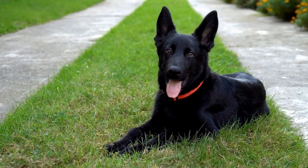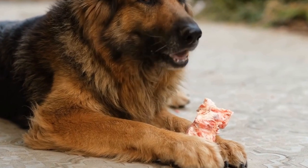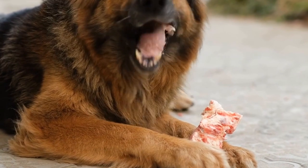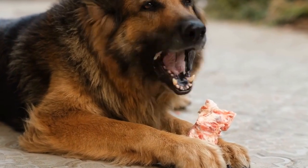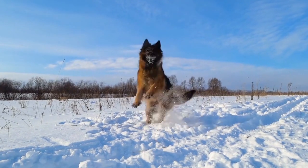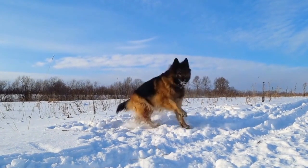German Shepherd Winter Care – Tips for Colder Months. As the winter months approach, it is important to ensure that our beloved German Shepherds are well taken care of. These intelligent and loyal dogs are known for their thick coats, but that doesn't mean they are invincible to the cold weather. In this video, we will discuss important tips and guidelines to help you provide the best winter care for your German Shepherd.